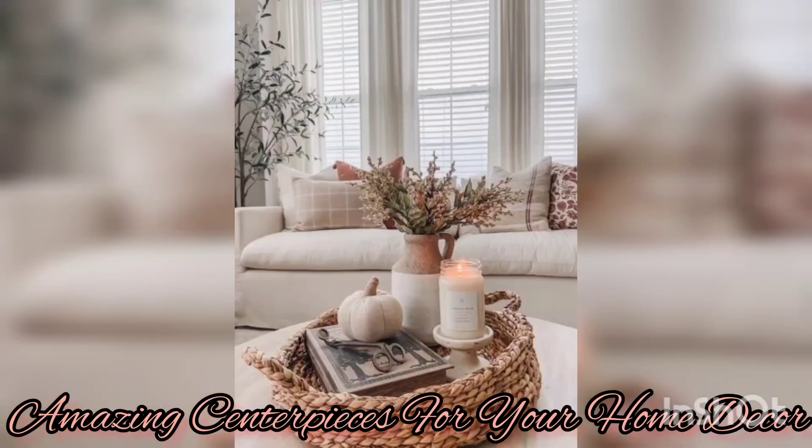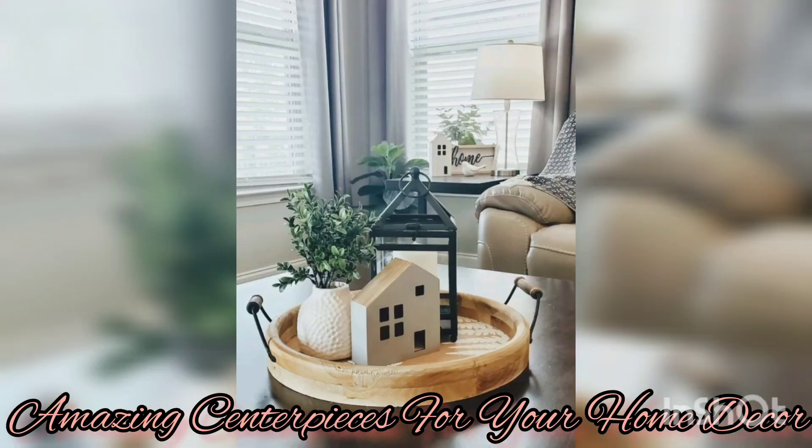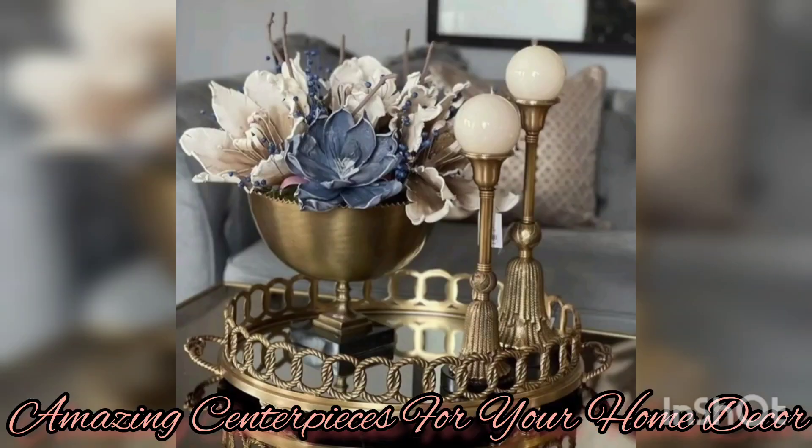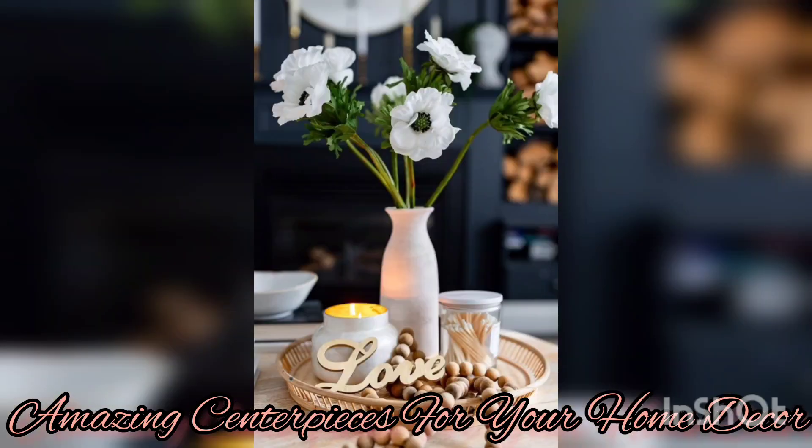Another fantastic idea is to utilize candles. Candles create a warm and inviting ambience, perfect for cozy evenings or when you have guests to entertain. You can opt for a single large candle in an elegant candle holder, or create a cluster of different sizes and colors for a more dynamic effect. Consider selecting candles with unique shapes, colors, and scents that match your decor and personal taste.